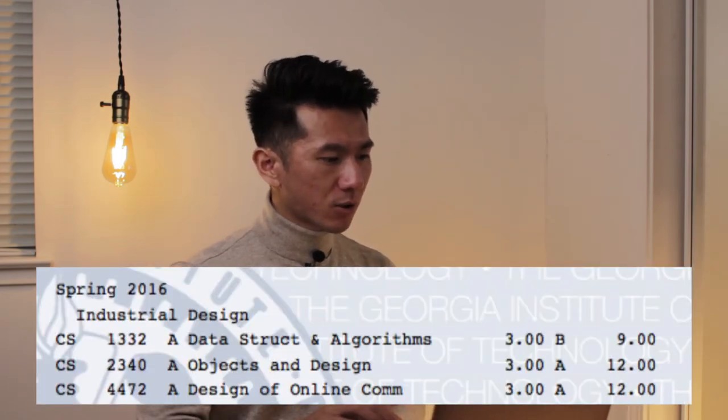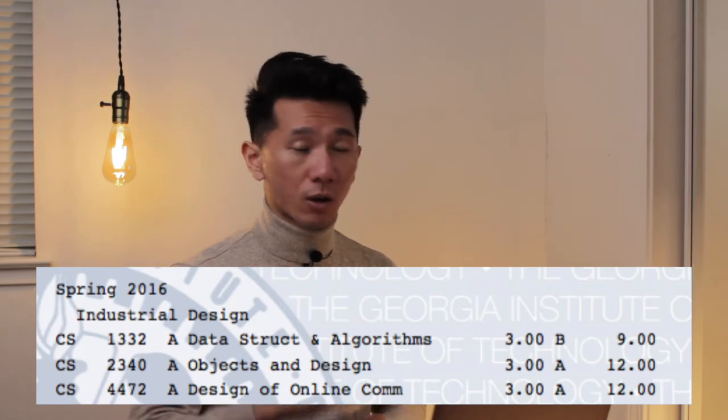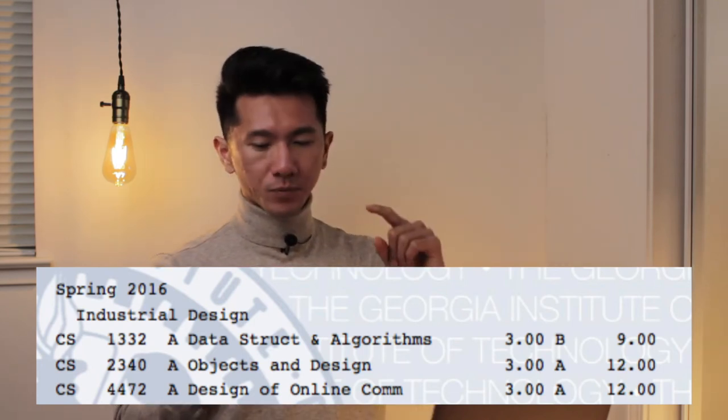Objects and Design was about how to plan your code in advance so you can build more scalable apps or websites. Design of Online Community is a computer science course that touched a lot of design elements — we discussed many online communities: Facebook, Twitter, Instagram, Chinese Weibo and Facebook equivalents, forums, Airbnb — their cultural history, rating systems, why we need to rate each other to build trust. Very interesting class with a really good professor.